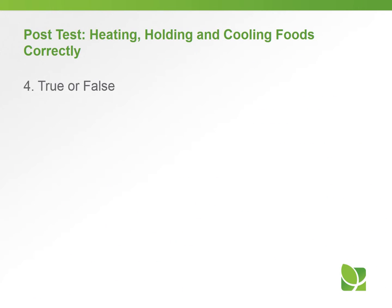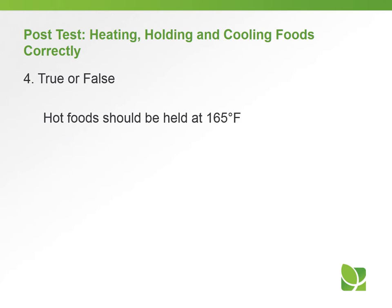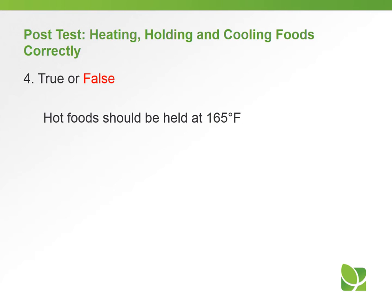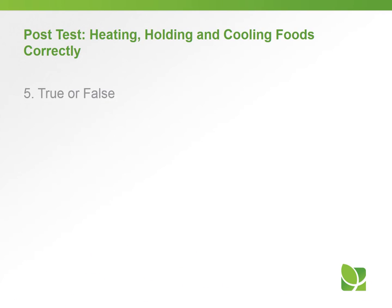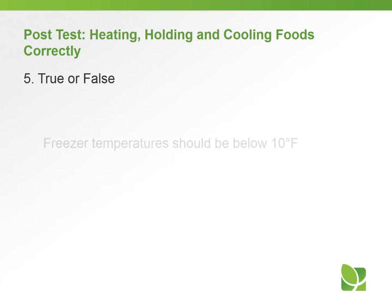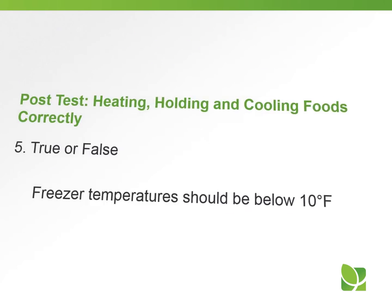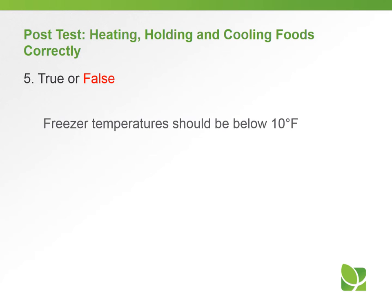Question number four, true or false: hot food should be held at 165 degrees. The answer is false — hot food should be held at 135 degrees. Question number five, true or false: freezer temperature should be below 10 degrees. The answer is false — freezer temperature should be at or below zero degrees.